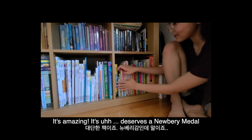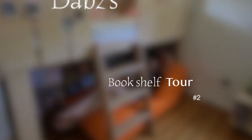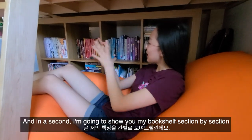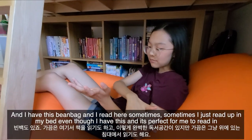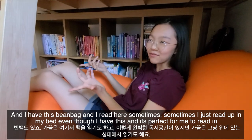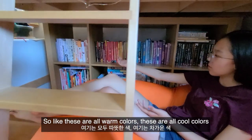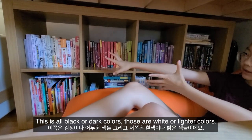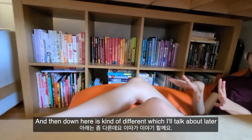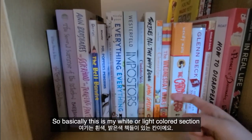This is my second bookshelf. I'm going to show you my bookshelf section by section. This is kind of like my reading nook — I have a bean bag and I read here sometimes, though sometimes I just read in my bed. I've organized this color-wise: warm colors, cool colors, black or dark colors, white or lighter colors, and then the bottom section is a bit different.